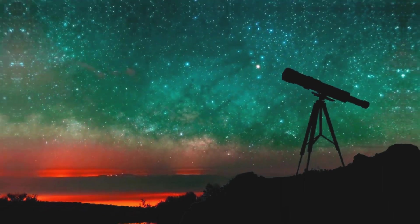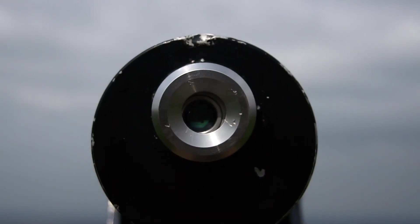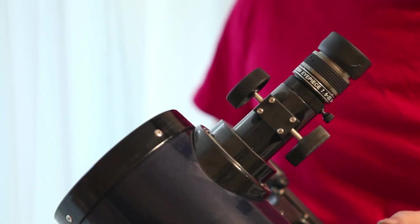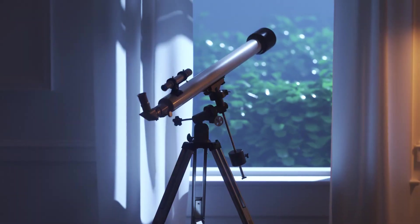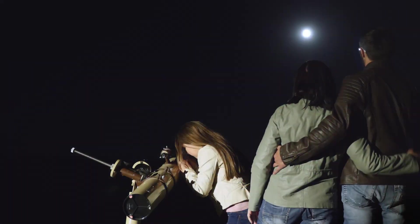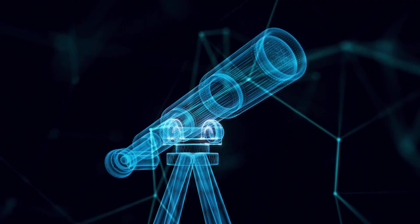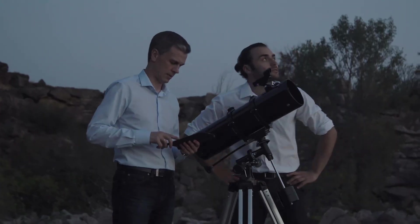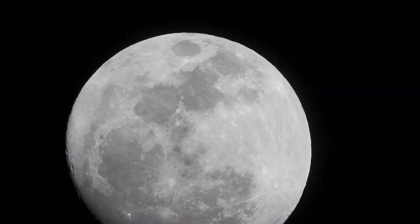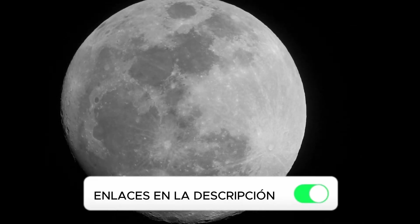There are all kinds of telescopes, but this video focuses on those that stand out for their excellent value for money. To do this, they must offer something that makes them stand out from others of a similar cost, whether it be better optical quality, a more stable and precise mount, or a complete and useful accessory kit. Factors such as aperture, weight, or ease of use are also important. You will have the link to all the telescopes in the video description.